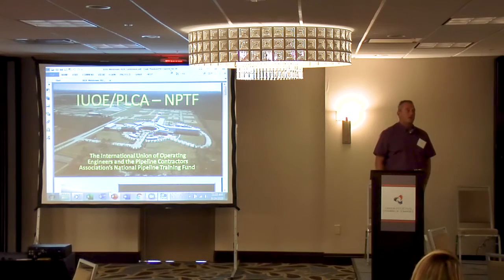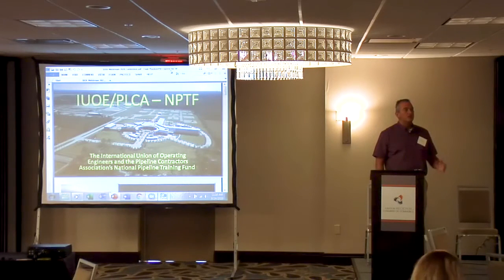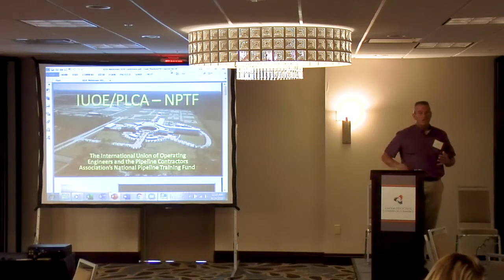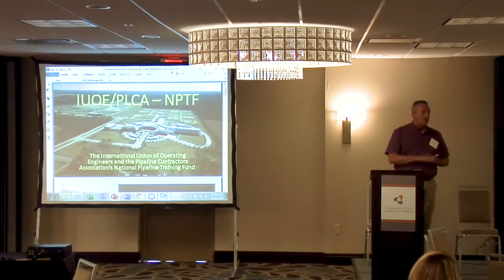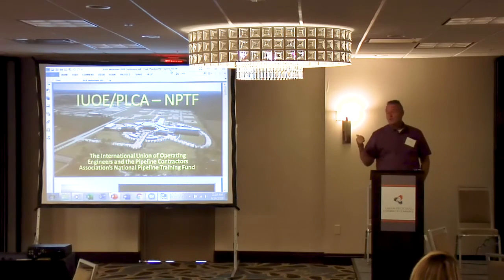Our general president, when he was elected, came up with the idea — and it's still his main words: training is the future, and training has to happen now. It doesn't matter if it's the pipeline, the cranes, heavy highway, GPS, the drones, or the stationary side.